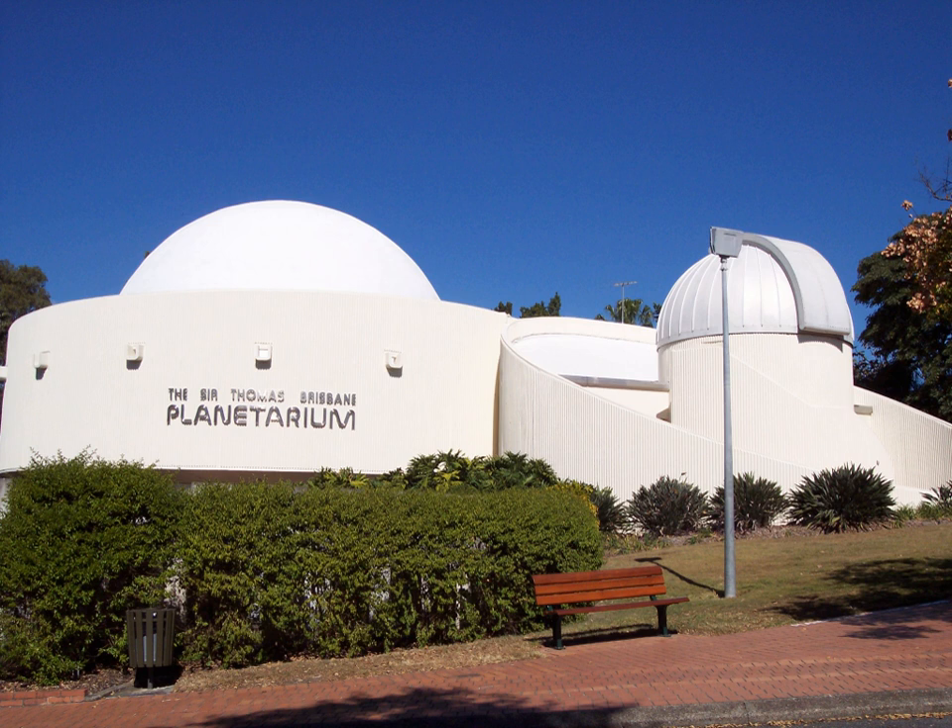The planetarium is located about 5 kilometres from the Central Business District and is administered by the Brisbane City Council. The planetarium features the 12.5 m diameter Cosmic Skydome with a maximum concentric seating capacity of 130.